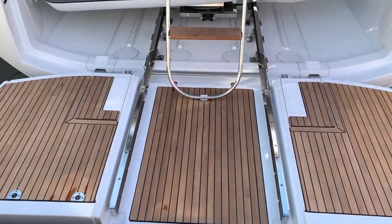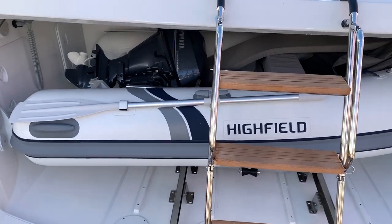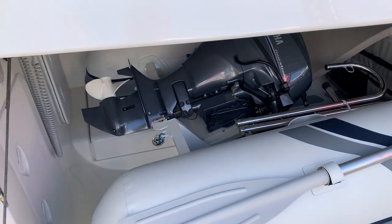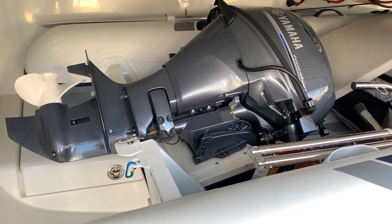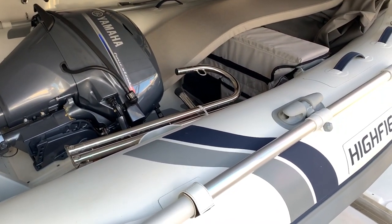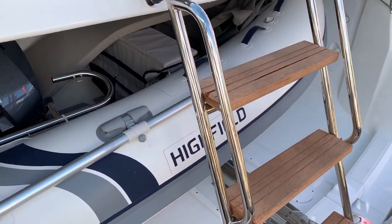So this is the Jeanneau 64, and one thing that it is known for is the dinghy garage. Now what they've done here is a new type of dinghy — as you can see how the dinghy itself kind of folds into the platform, giving you the height you need to be able to get it in here. So very well done.